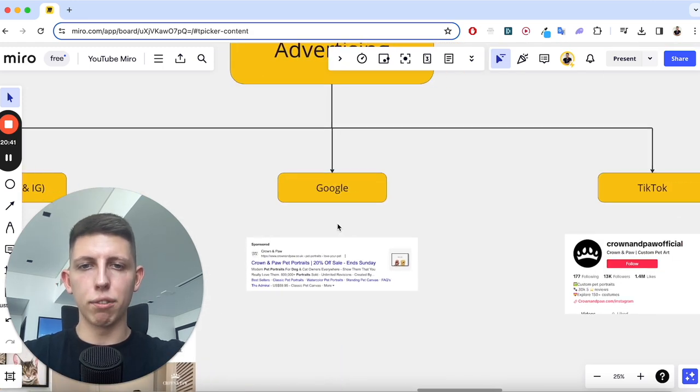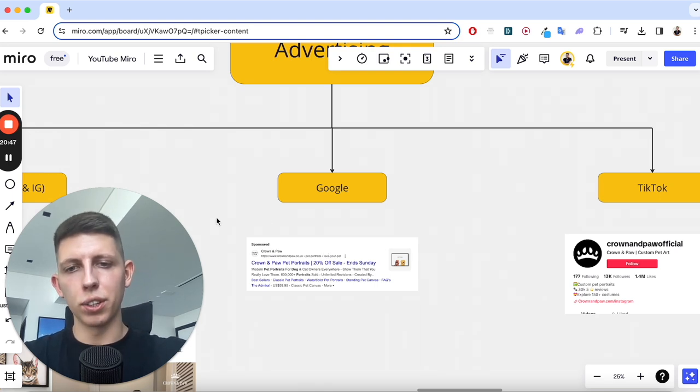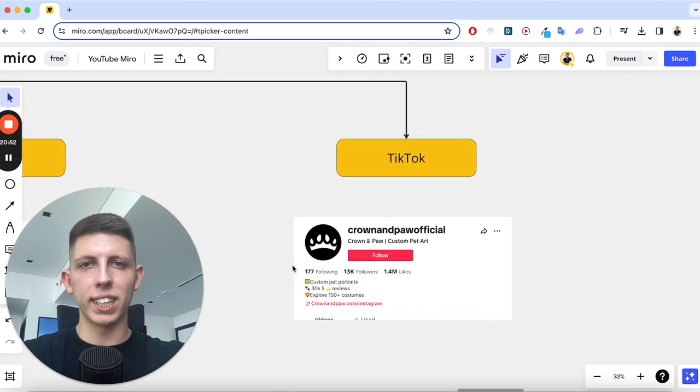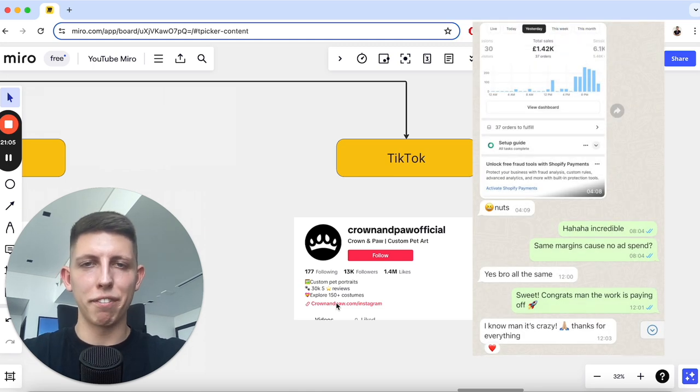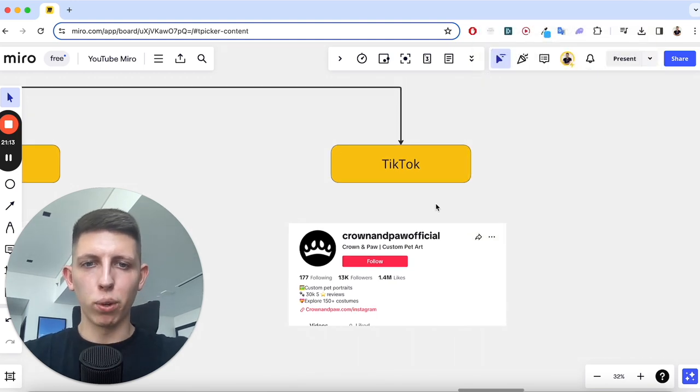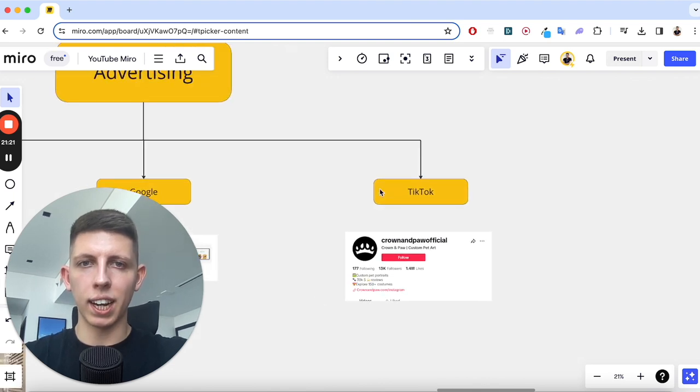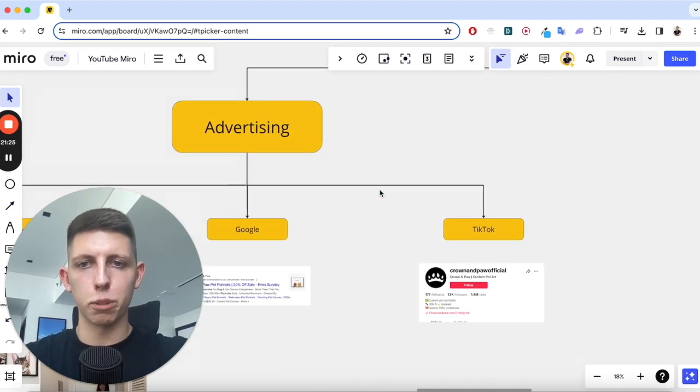Google is different — improving your SEO should always be in the back of your mind, and you can also run Google ads. Then of course TikTok — post every day, trends, all that kind of stuff, making it tie in with your product. I have a guy in my program making 50k a month from just TikTok organic, no ads. TikTok also has a paid ads manager so you can make TikToks, put money behind them, and if you're making more purchases than you're spending, carry on.